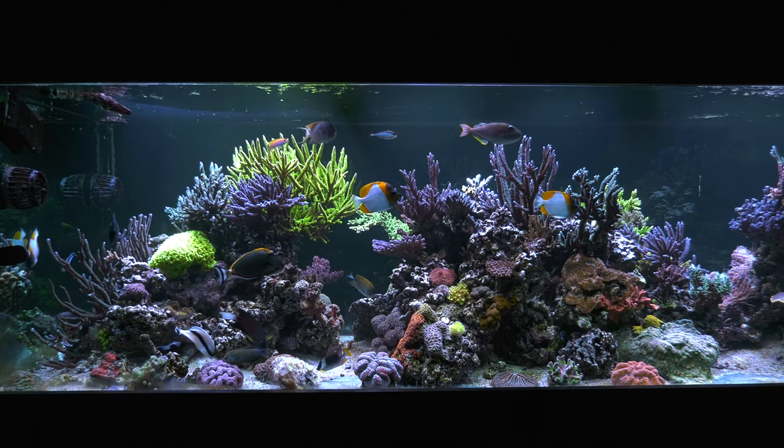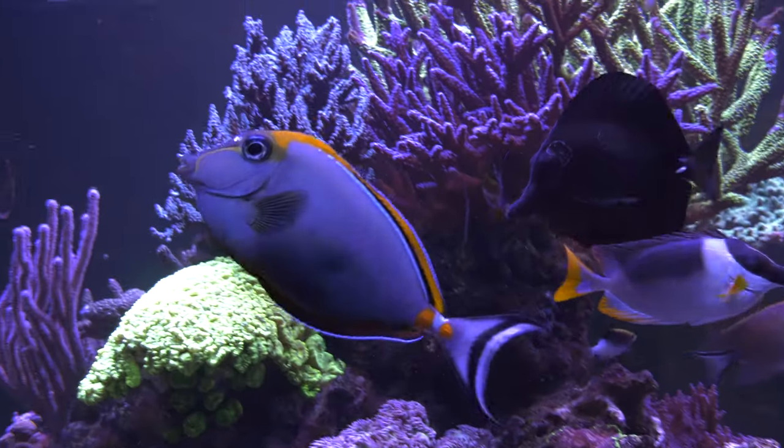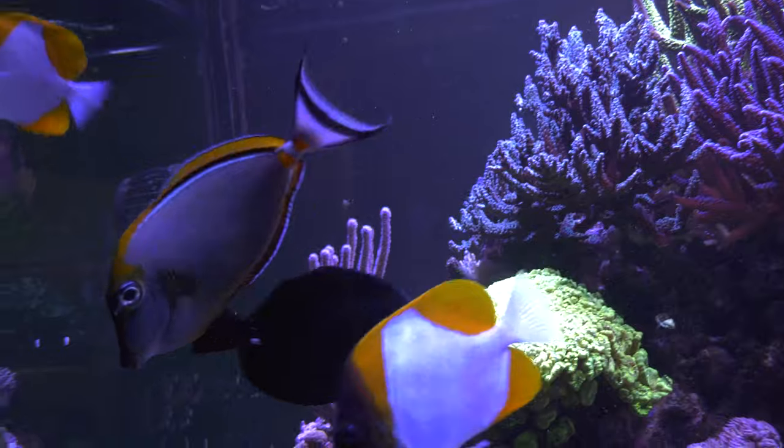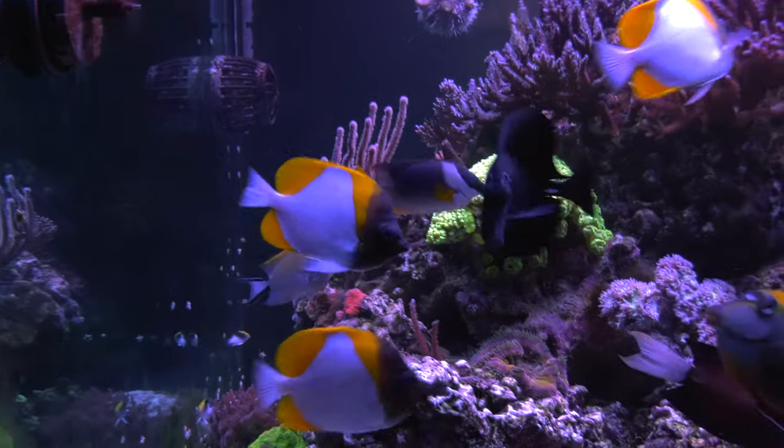I'm willing to bet that one of the big reasons you got into the saltwater tank hobby was that you saw some of the colorful fish that you could keep in a saltwater tank. If color was part of the hook that got you into the hobby, why not use it to fill out your tank.